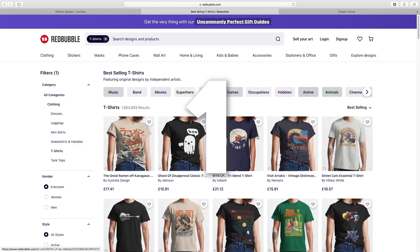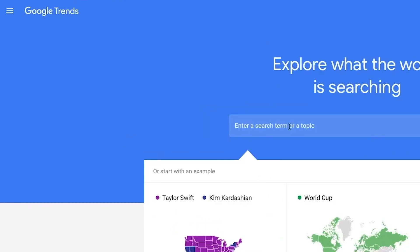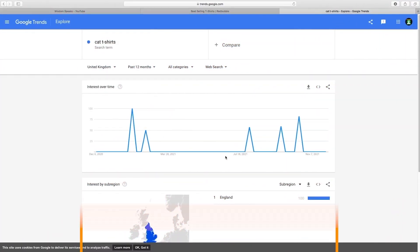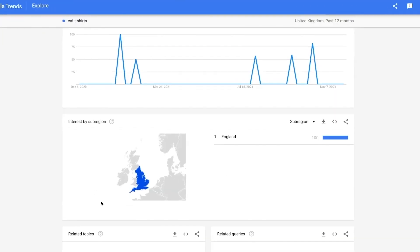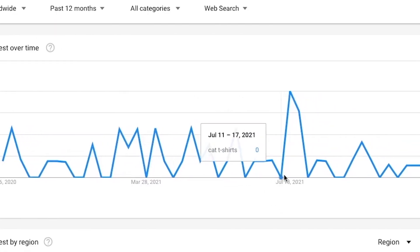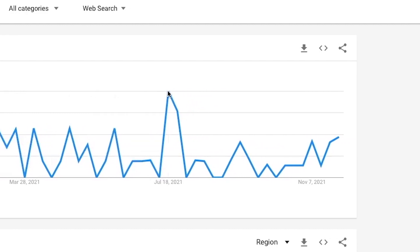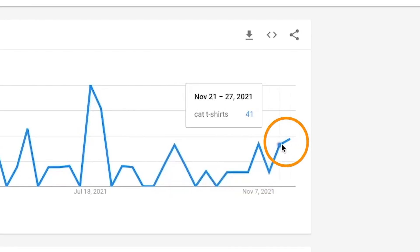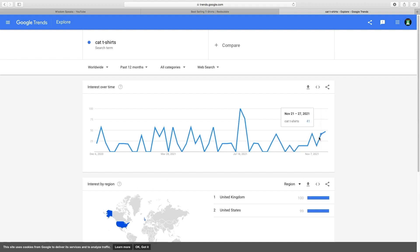Another way to find out if t-shirts are really trending is by using Google Trends. Whatever niche you go into — whether it's animals, spaceships, nature, love themes, Christmas themes — type it in and see if it's trending at the moment. From the graph you'll be able to see, for example, if cat t-shirts are trending. Change the setting to worldwide, and if you can see that the graph is going up, it's a good time to start selling t-shirts in that particular niche.